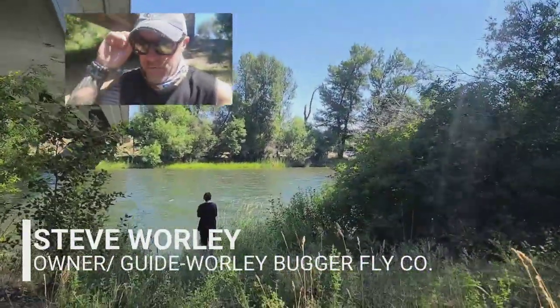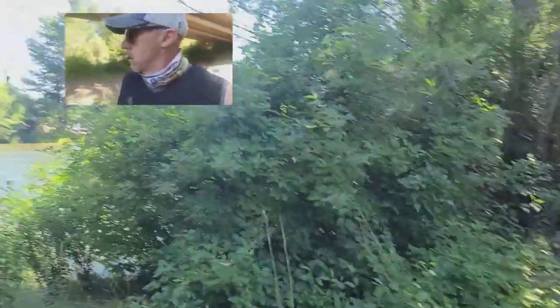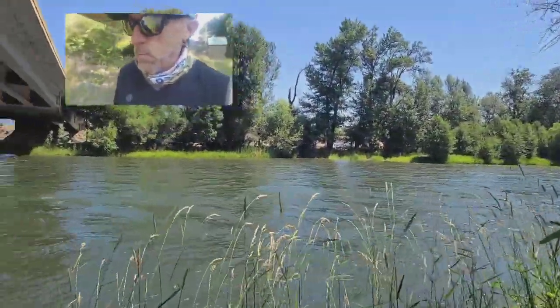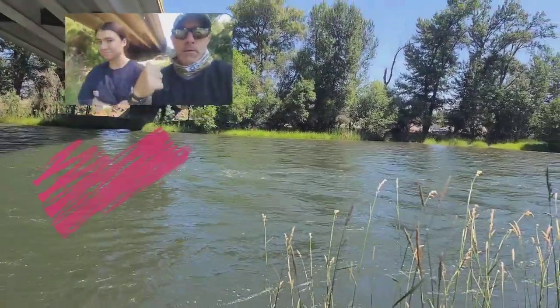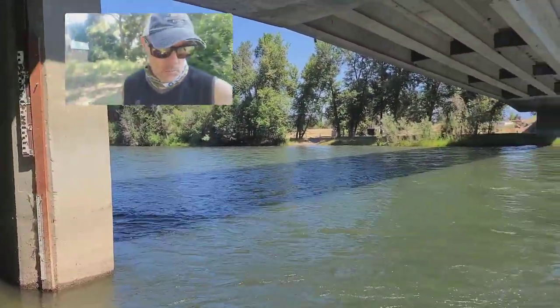Hey everybody, Steve here from the Whirlybugger Fly Company in Allensburg, Washington. It is June 29th — unbelievable, I don't know where the month went — but we are standing on the banks of the Yakima. This is my beautiful daughter Lauren, bringing you your current Yakima River Fly Fishing Report.